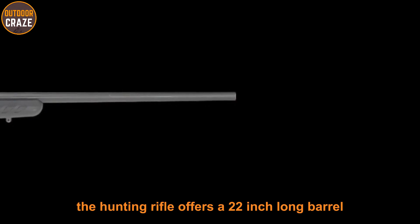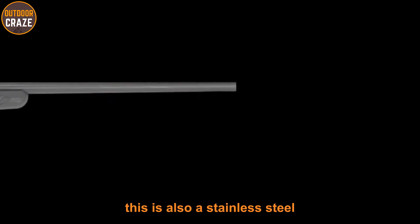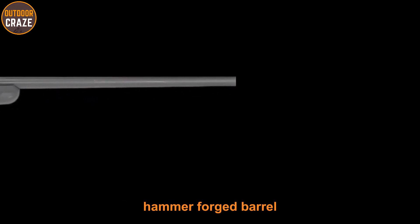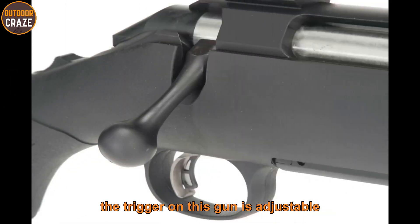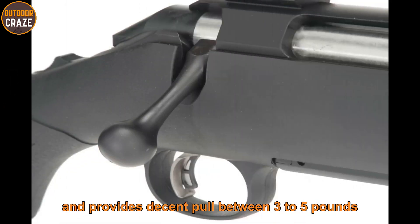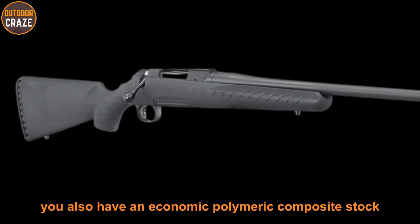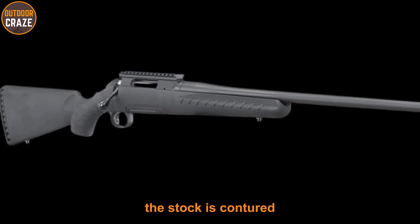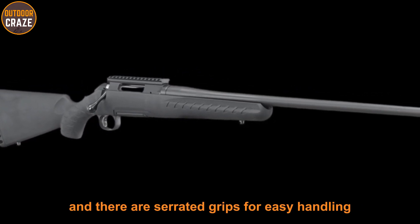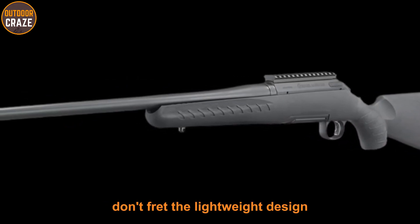The .243 Winchester offers a 22-inch barrel giving you accurate shots up to 500 yards. It features a stainless steel hammer-forged barrel with a matte black finish for longevity. The trigger is adjustable with a pull between 3 to 5 pounds. There is a four-round rotary magazine that removes easily, and an ergonomic polymer composite stock with a contoured forend and serrated grips for easy handling.